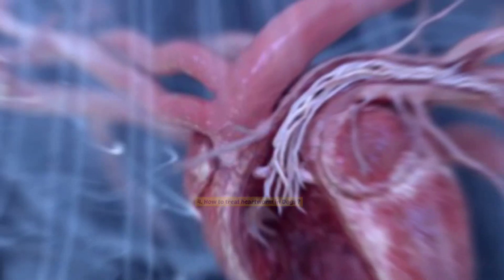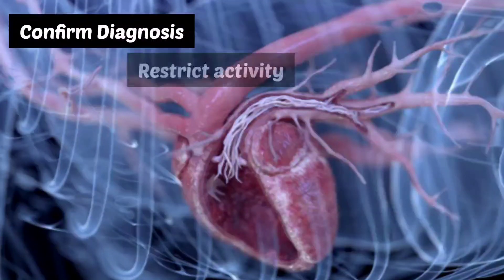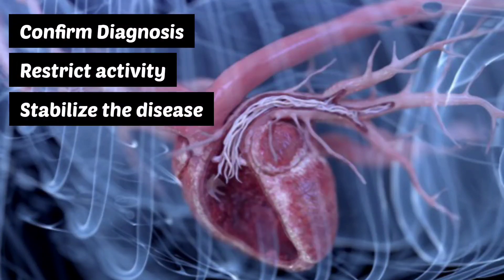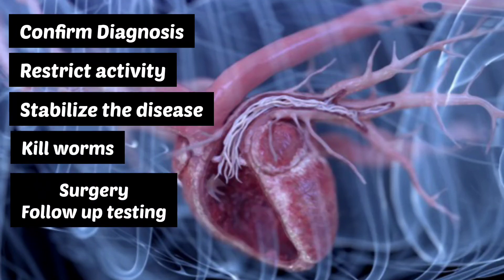Number 4: How to treat heartworms in dogs. Steps include: confirm diagnosis, restrict activities, stabilize the disease, kill worms, surgery in extreme cases, and follow-up testing. The first follow-up test should take place 6 months after successful treatment.